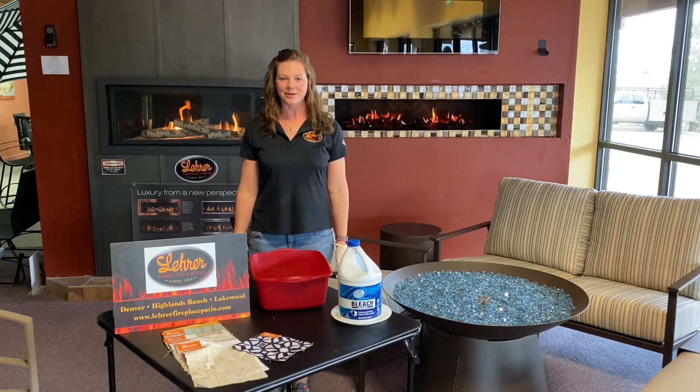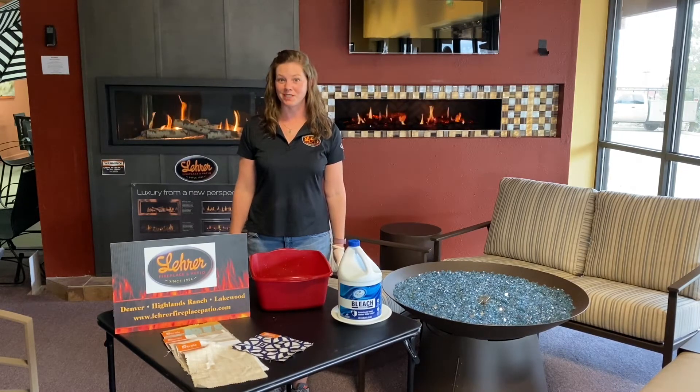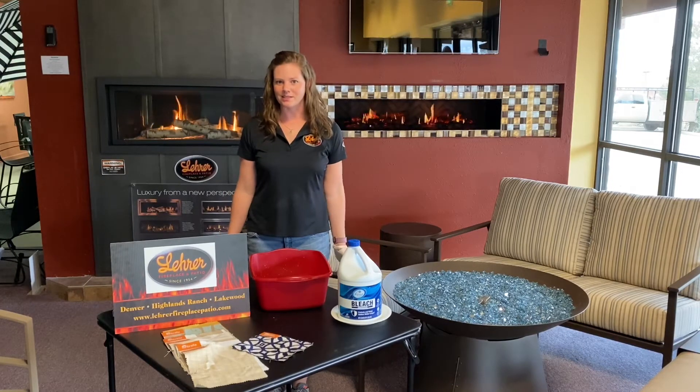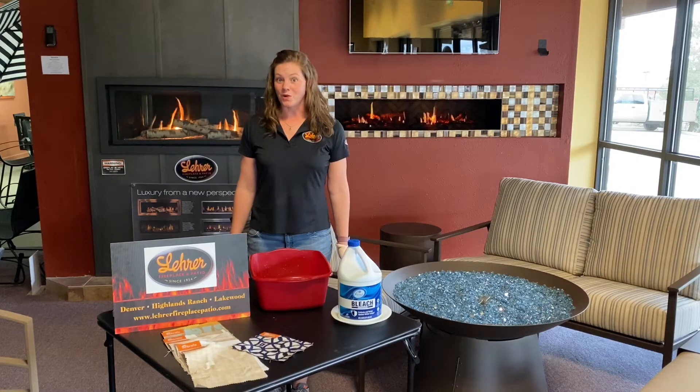Hi, this is Leslie from Lair Fireplacing Patio. Yesterday we tested a sample of our high-quality outdoor fabrics to see just how the colors stood being dipped in bleach. Amazingly, the color was not affected at all. So now what we're doing is soaking the sample in bleach for one week and checking back each day to see how the color is.